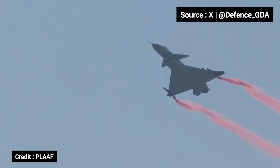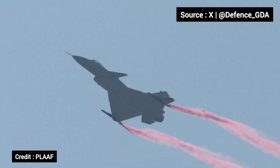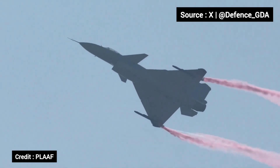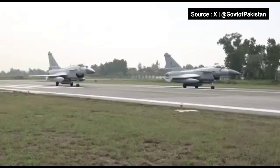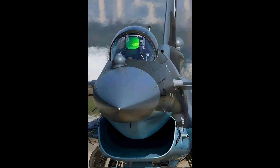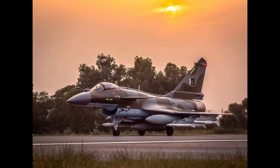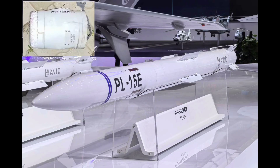The J-10C, developed by China's Chengdu Aircraft Corporation, is a single-engine multi-role fighter designed for agility, precision, and beyond visual range engagements. It features an Active Electronically Scanned Array, or AESA, radar and is equipped with PL-10 short-range and PL-15 long-range air-to-air missiles.